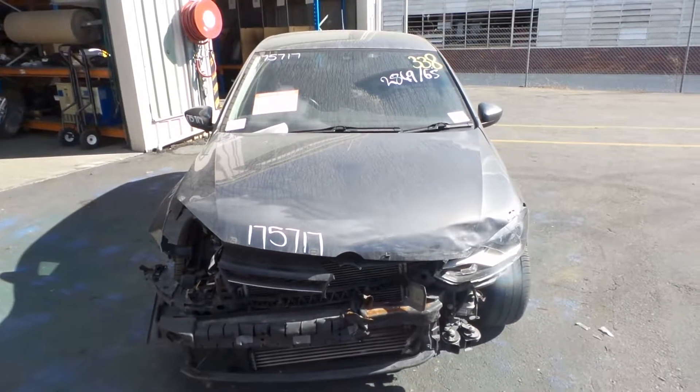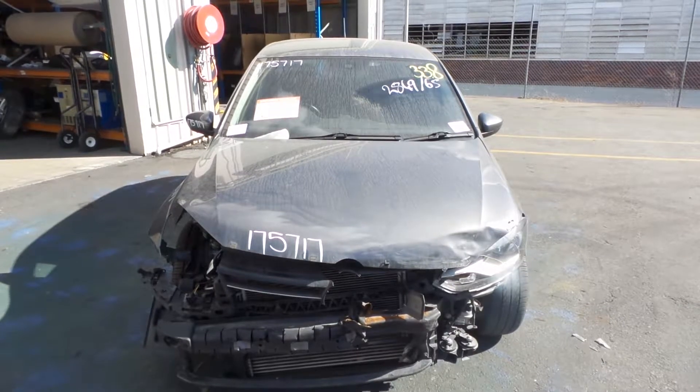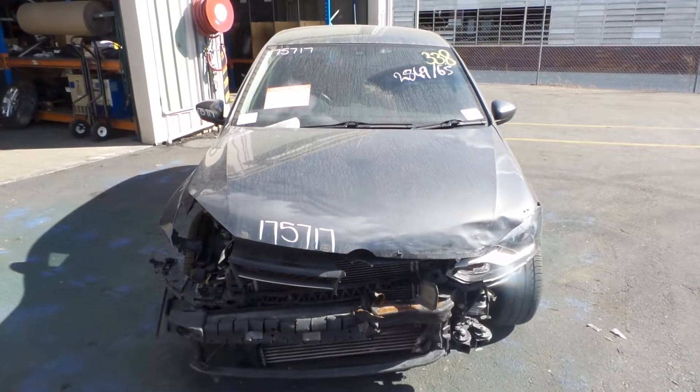Hi, Craig here from Total Parts Plus, 29 Meadow Avenue, Coopers Plains. Our phone number is 07 3848 1382, and today we have a VW 6R Polo. Stock reference number 2876B.